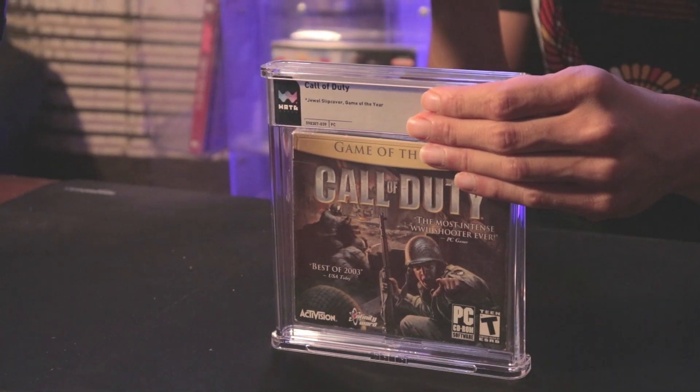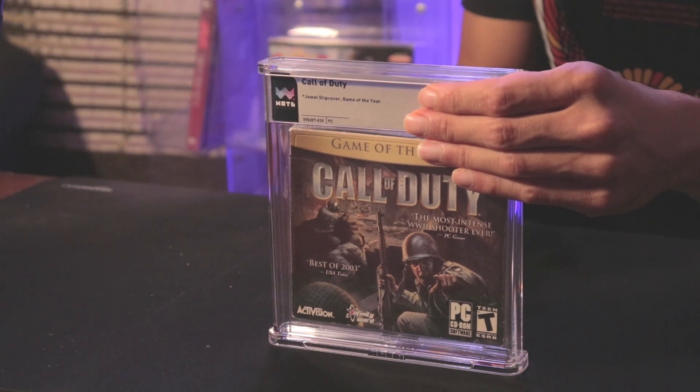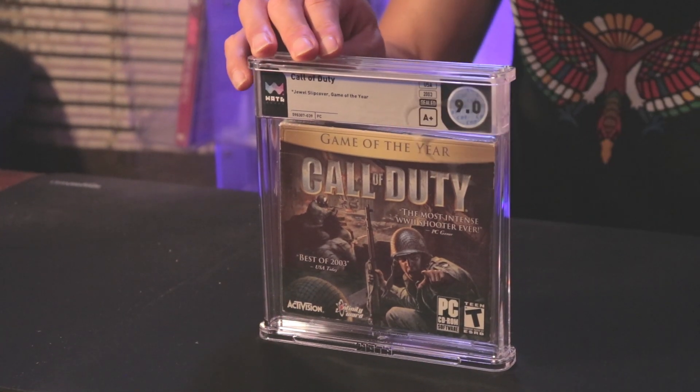This is Call of Duty for the PC. I was thinking 9.8A+ for the game itself, and I guessed a slipcover grade of 6 — I can see it says 8.0 right here. For the box and the game, I was looking for 9.8A+, but it came back 9.0A+. There's a crack in the case in the front. Dang.